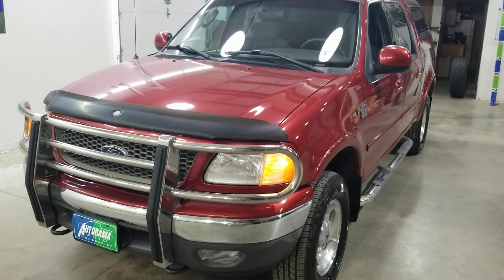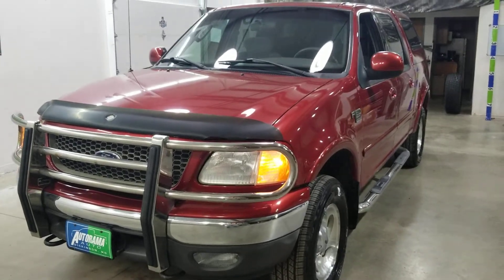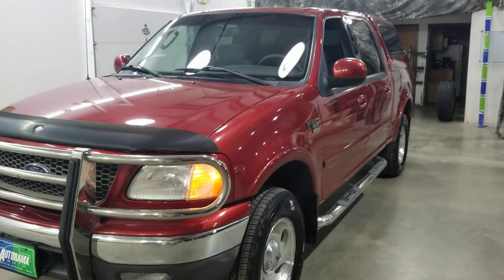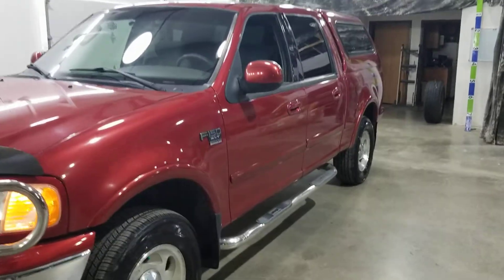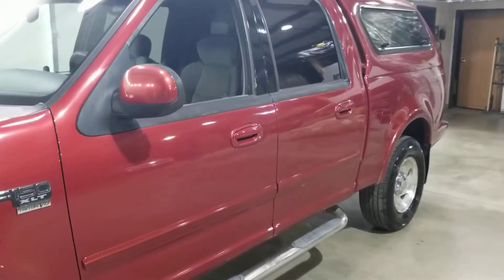Hey everybody, Carter from Autorama Auto Sales in Dickinson, North Dakota and AutoramaAuto.com. Today I got a nice one for you: 2003 F-150 SuperCrew XLT, only 147,000 miles.